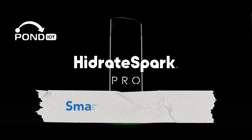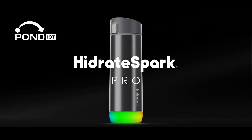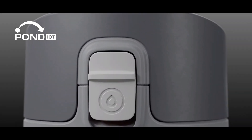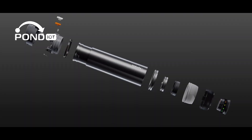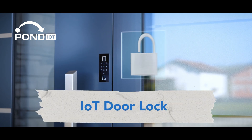Halfway through with the Hydrate Spark smart water bottle. Staying hydrated is key, and this bottle tracks your water intake and glows to remind you to drink water throughout the day.